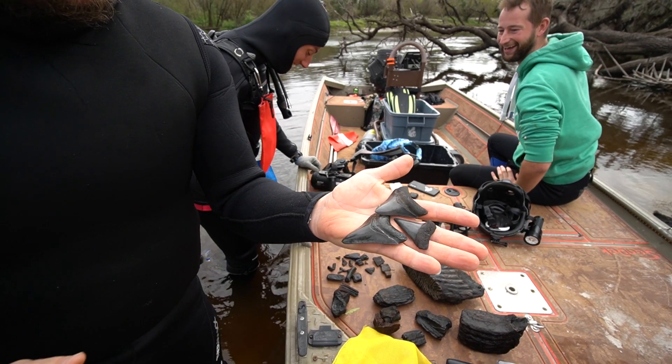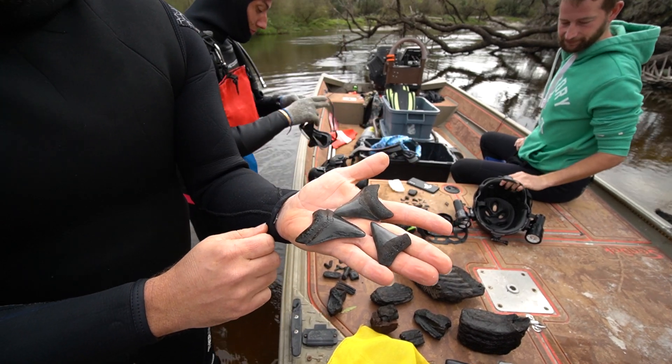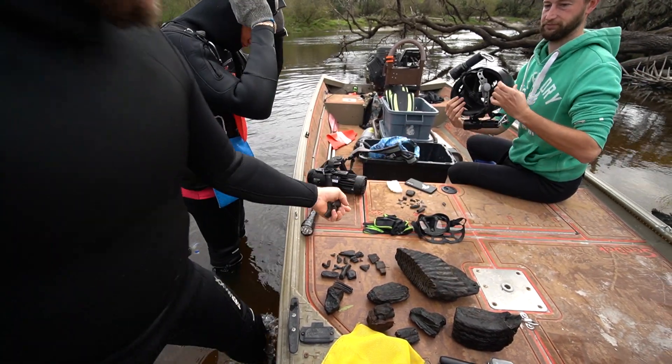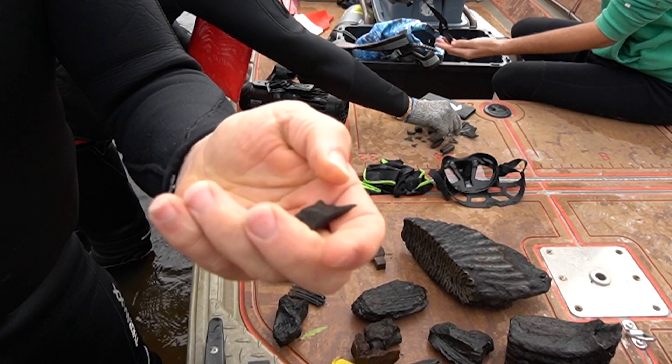Joran was down a little bit earlier and he came up with the best shark's teeth of the day so far — we've got two megs and a really killer Mako. Congratulations! Oh, that's cool too — that's a gar scale. I like finding these; that's a really big one.